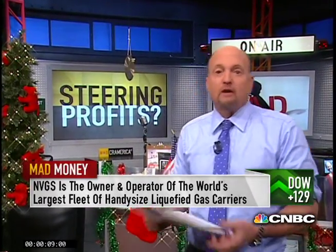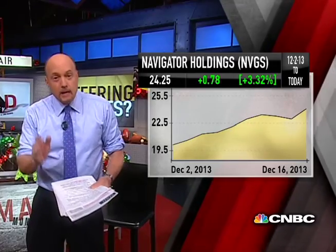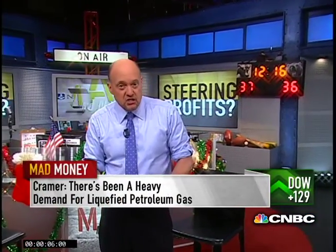Navigator has 23 handy-size ships — that's the smallest type of bulk carrier — with eight more on order, so the growth runway here is very real. The stock is giving you a nice 18% gain since I recommended it two weeks ago as an overlooked IPO. Can it keep roaring? Let's take a closer look with David Butters, the chairman, president, and CEO of Navigator Holdings.